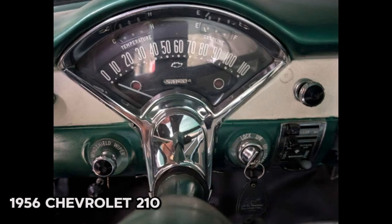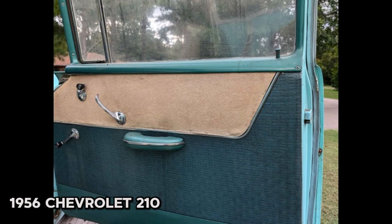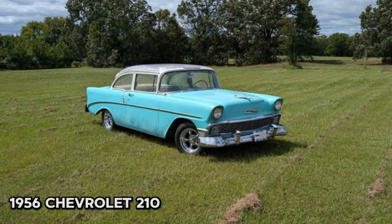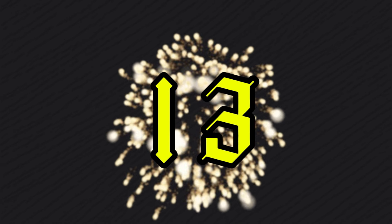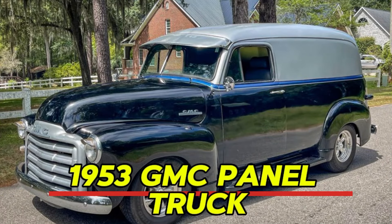The car was stored outdoors with a tarp for the last two years, leading to some paint cracking. Prior to that, it spent 25 years stored in a garage. Located at the seller's shop in Rock Island, Oklahoma, this classic car is available for local pickup only — no shipping. If you're interested, don't hesitate to reach out for more details or to arrange a visit.